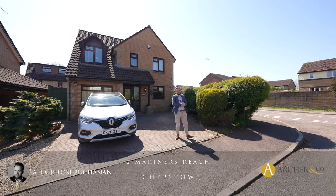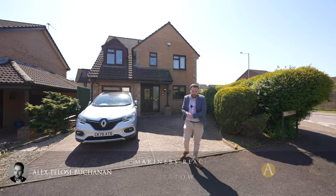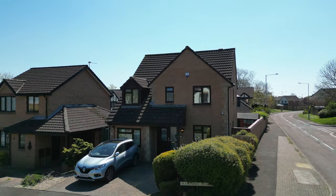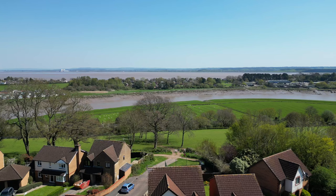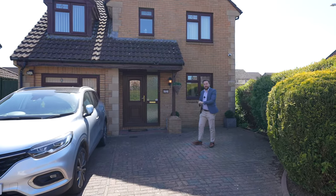Hi, it's Alexi and today you join me outside this four bedroom detached family home located in the village of Thornwell. The property is well situated for access to the M48, making it ideal for commuters, as well as enjoying local woodland walks and views over the Severn Estuary. Welcome to number two Mariner's Reach — let's get inside and take a look.